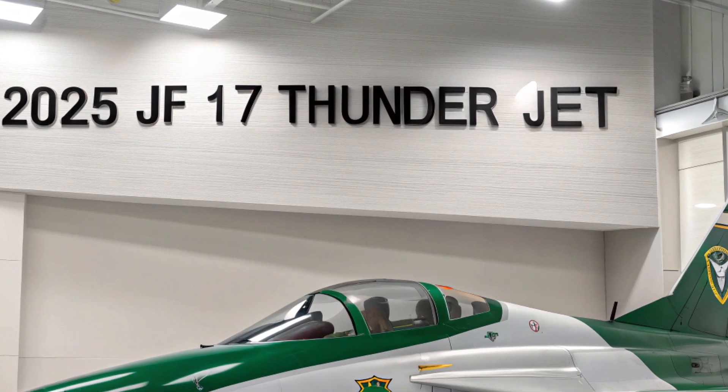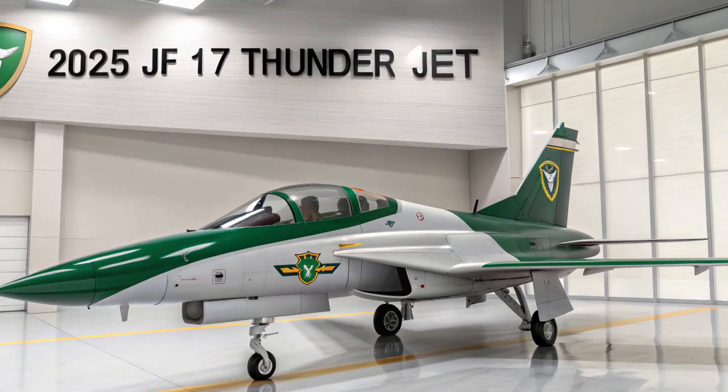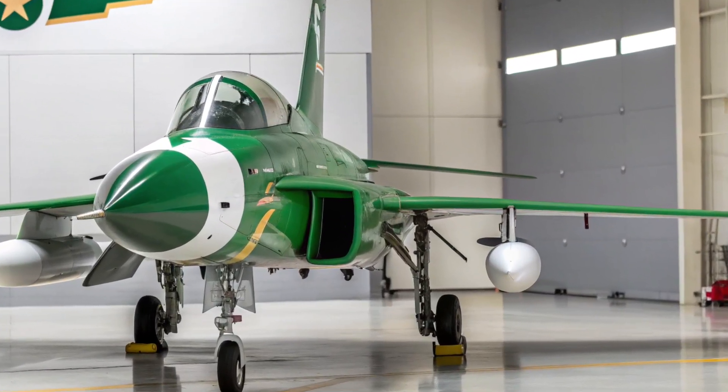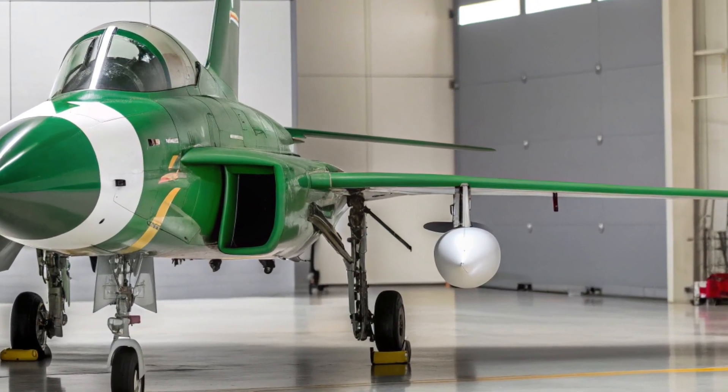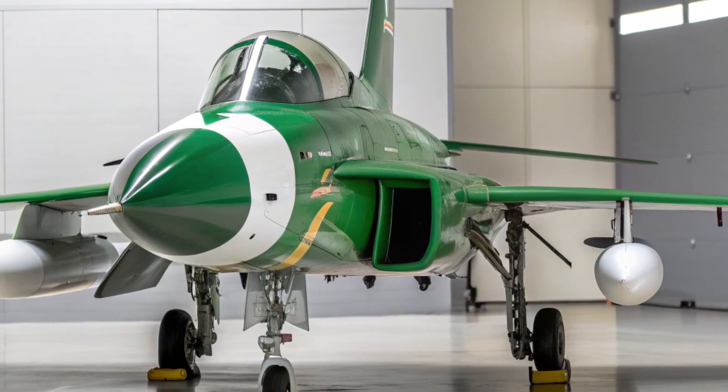What sets the JF-17 apart is its balance of affordability, technology, and adaptability. Unlike high-cost fifth-generation fighters, the Thunder provides a pragmatic solution for countries seeking modern aerial capability without breaking the bank.